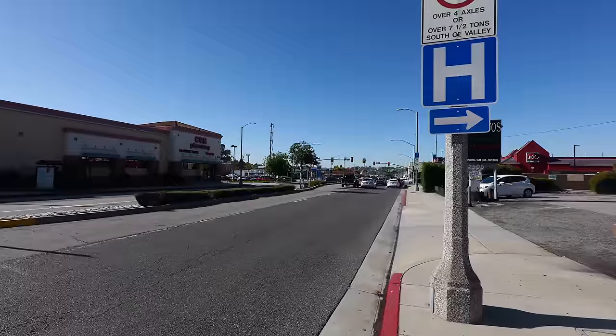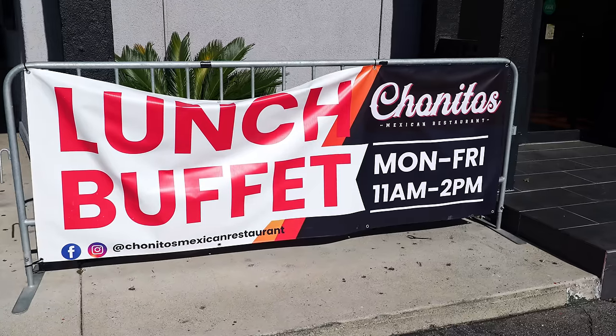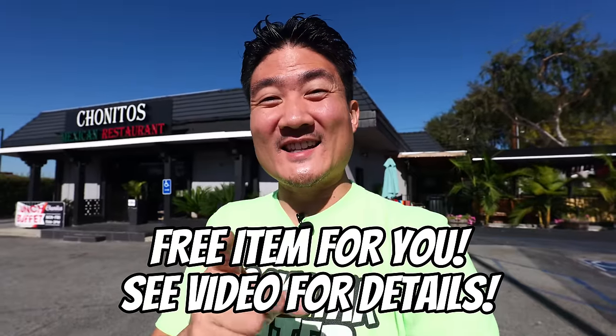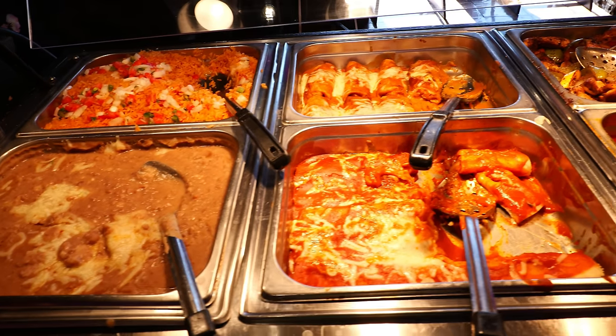Welcome back to my channel. This is Steve from Rockstar Eater coming to you with another rockin' episode. I am out here in Los Angeles County in the city of Alhambra because I'm going to be checking out another rockin' spot. Behind me is Chonito's Mexican Restaurant. They have a special all-you-can-eat lunch buffet. You don't find too many Mexican buffets around LA County, so this is pretty rockin'. Stick all the way to the end of this video, especially if you love all-you-can-eat buffets, because I'm going to show you one of the best and most affordable ones here at Chonito's Restaurant in Alhambra.